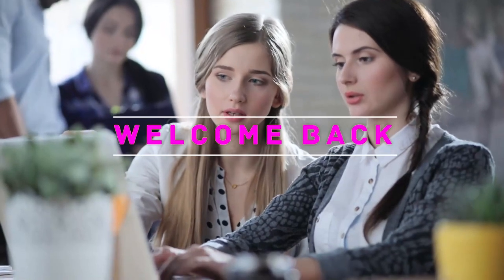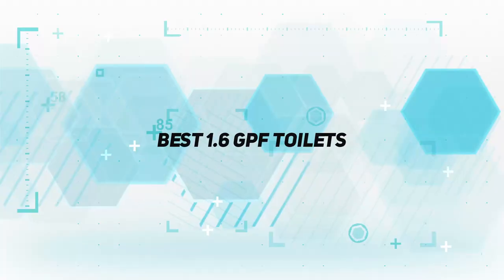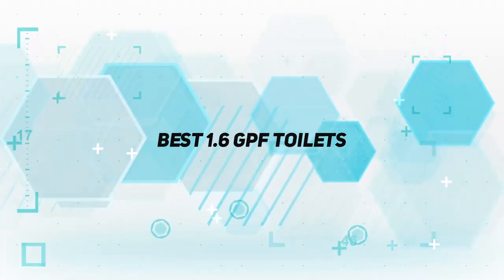Hey, welcome back to my channel. In this video, I'm gonna talk about the Top 5 Best 1.6 GPF Toilets.